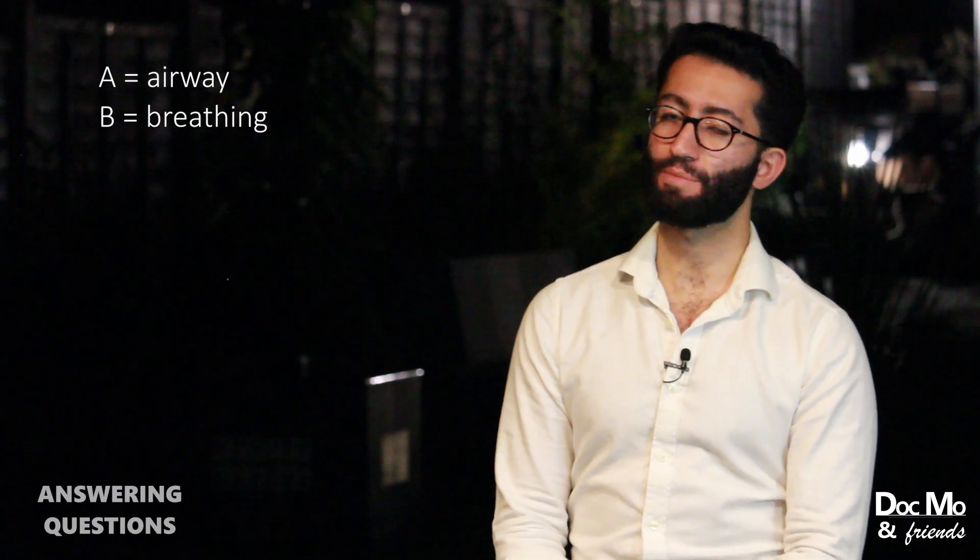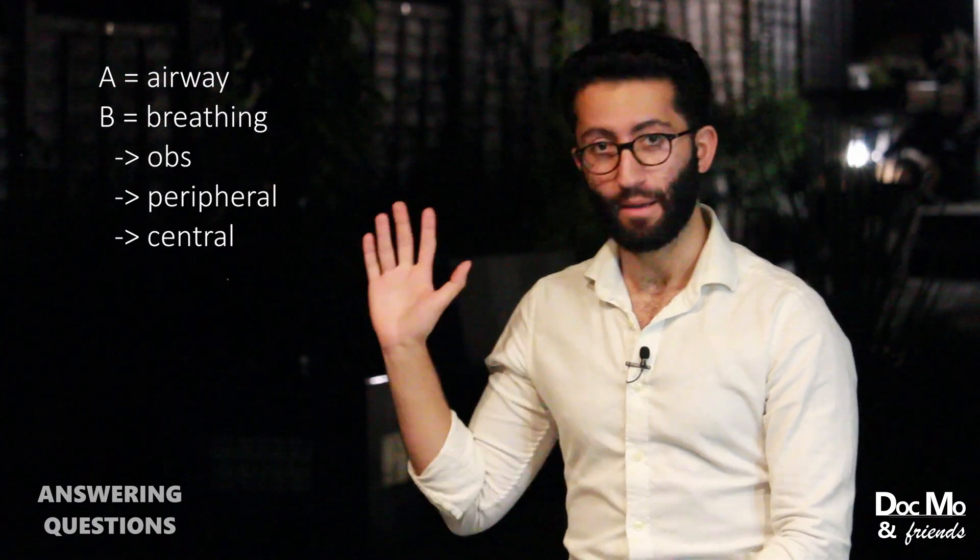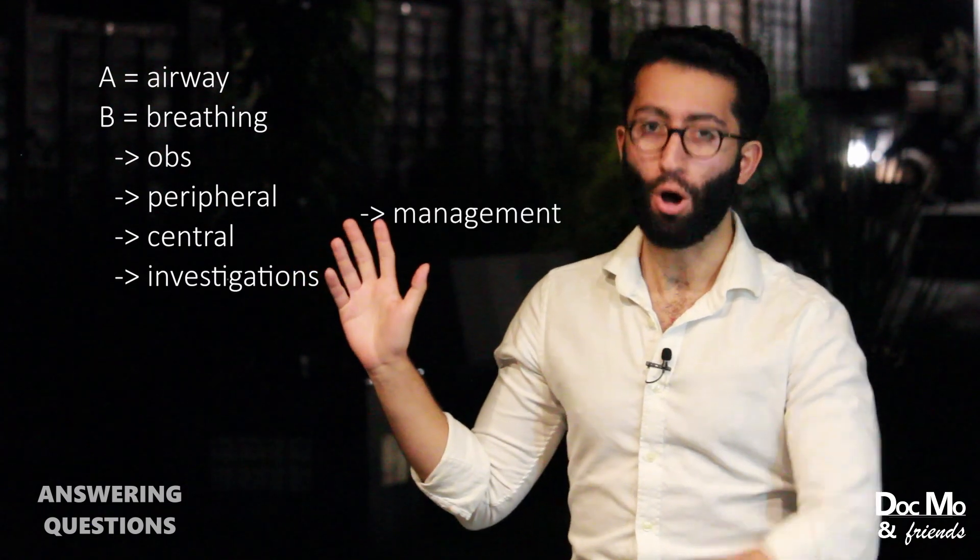B stands for breathing. There's a lot you can do as part of B and C, and I like to remember them by the golden five: observations, peripheral exam, central exam, investigations, and initial management. For B, the relevant observations are respiratory rate and SpO2. For the peripheral exam, this isn't a full respiratory exam — just check if the patient is cyanosed peripherally, then move centrally to the mouth for central cyanosis, check the trachea is central and non-deviated, look at the chest for symmetry and movement, and check for obvious signs of respiratory distress. Then have a quick listen to the chest.